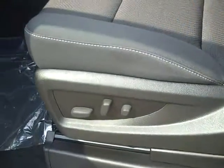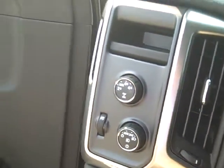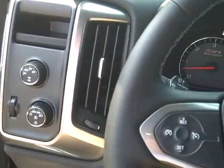It's got the eight-way power seat with lumbar, power windows, locks, and mirrors. Automatic headlamps. Four-wheel drive, obviously, and you've got the auto setting. So you can set it on auto, and if anything slips on your way to and from work or wherever you're headed, it'll automatically engage four-wheel drive.